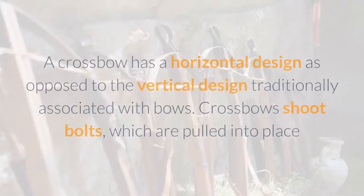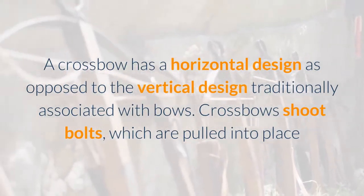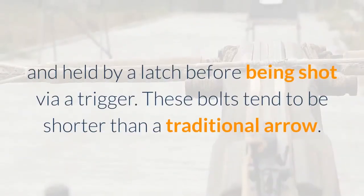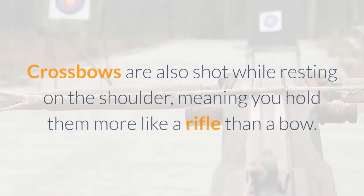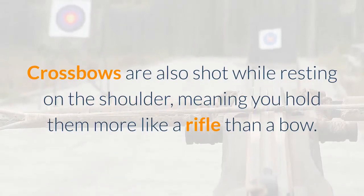What is a crossbow? A crossbow has a horizontal design as opposed to the vertical design traditionally associated with bows. Crossbows shoot bolts, which are pulled into place and held by a latch before being shot via a trigger. These bolts tend to be shorter than a traditional arrow. Crossbows are also shot while resting on the shoulder, meaning you hold them more like a rifle than a bow.